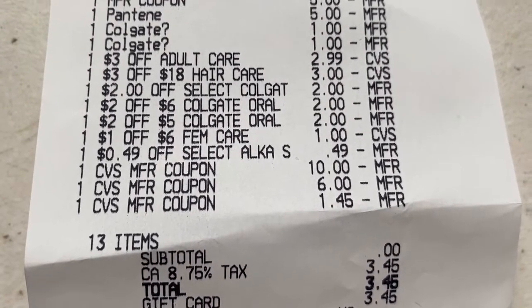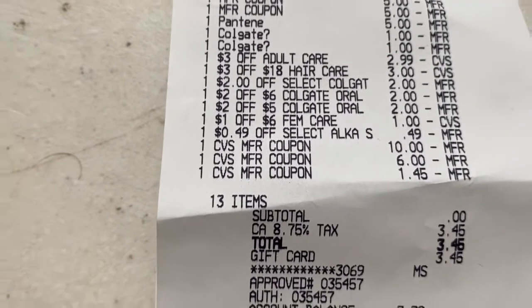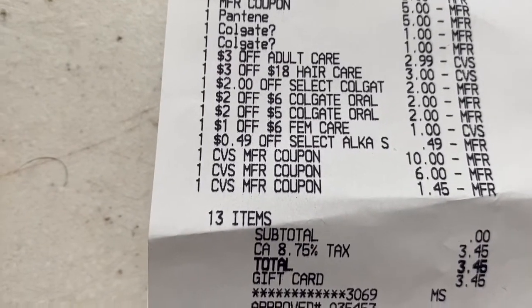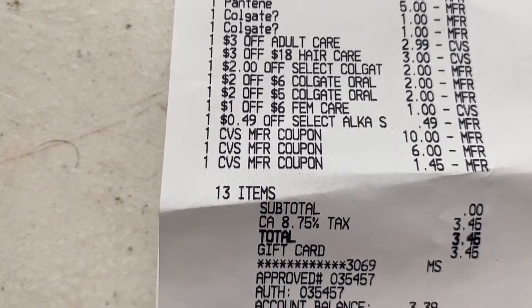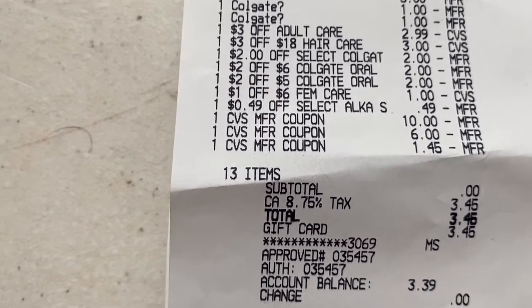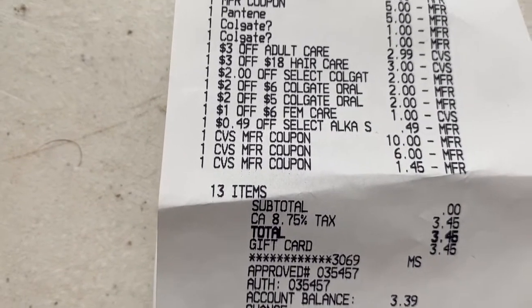I rolled over $18 in Extra Bucks. Something messed up at the beginning so we redid the transaction about five times. When I saw the $2 coupon only took off $1.45, the cashier asked if I wanted her to remove it, but since we'd already redone it so many times I just left it — so I lost out on $0.55. It is what it is.